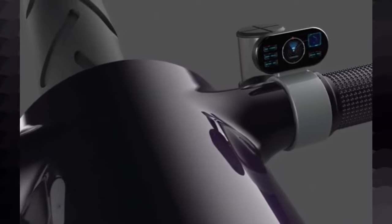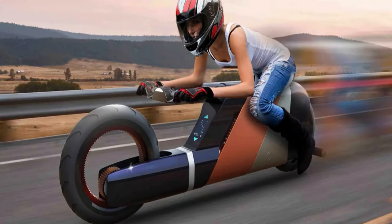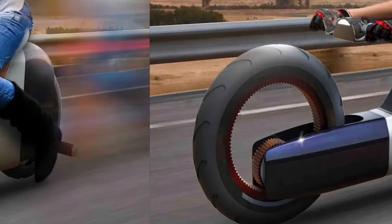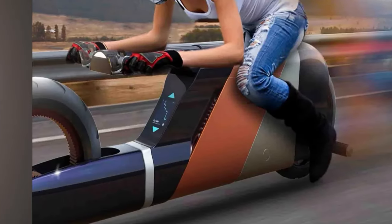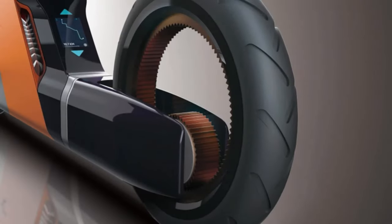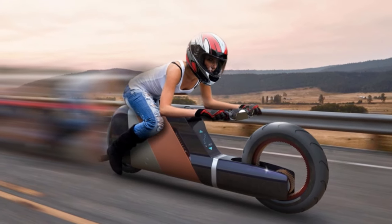Another question is how practical it is for an actual human to ride, as the ergonomics look somewhat questionable for anyone who doesn't want to or can't crouch on a motorbike. Still, the railway motorcycle is an interesting exercise in connecting our shared future to the present, using future solutions to solve modern problems.